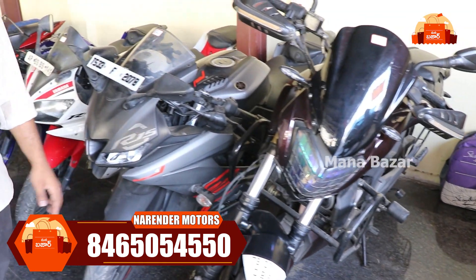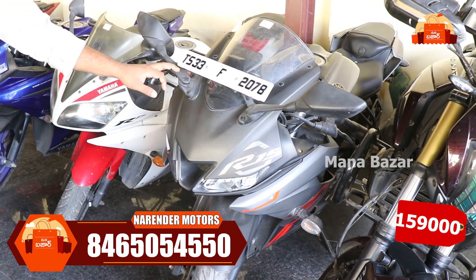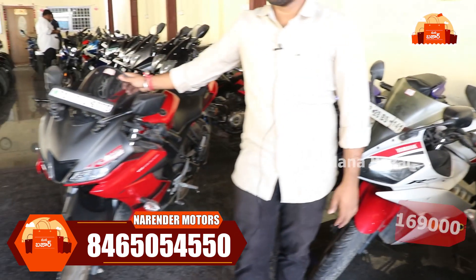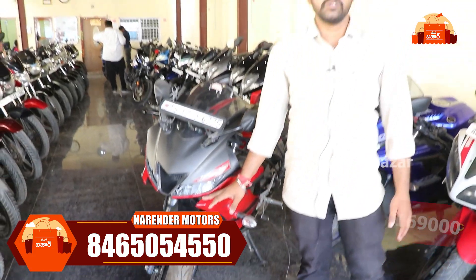The R15 is a 2021 model. This R15 2021 model in red color is available at ₹1,69,000. The condition is very good.